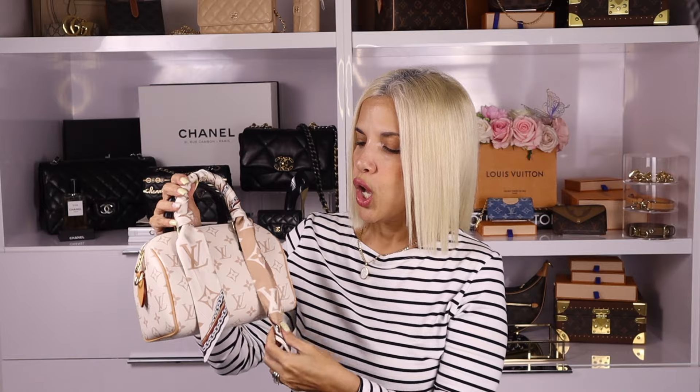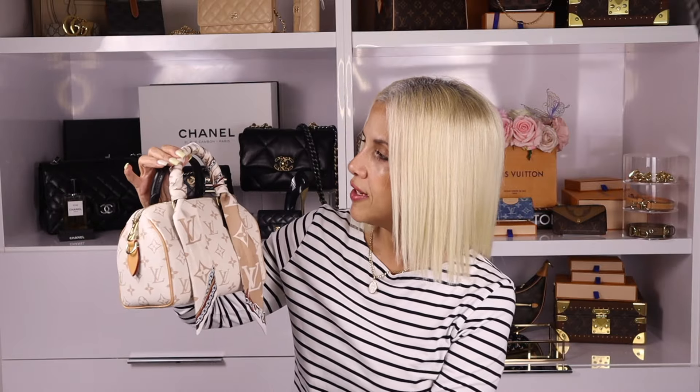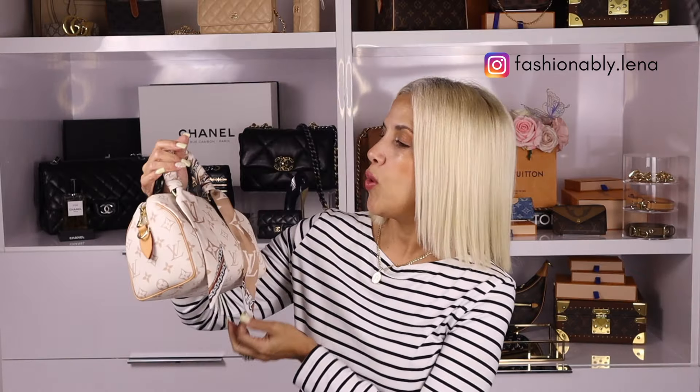I'm not too concerned about the vachetta leather getting watermarks on this one — it already has a honey-colored patina. The handles are black and it comes with a strap in a complementary color. I love the look of the bag wrapped with the bundled strap — this is my number six pick.